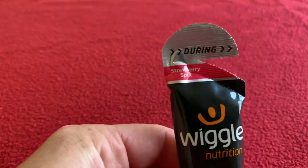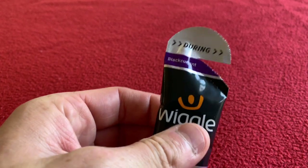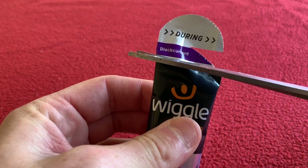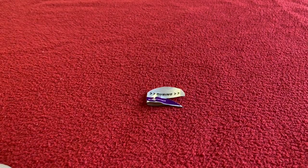Okay, so before I start, out of the ones I've got, my favourite is Strawberry Split. So I'm not going to start with that one. We're going to start with Blackcurrant. I'm going to cut it off there so that I can see which is which and rank them. So we're tasting Blackcurrant — this should be interesting.